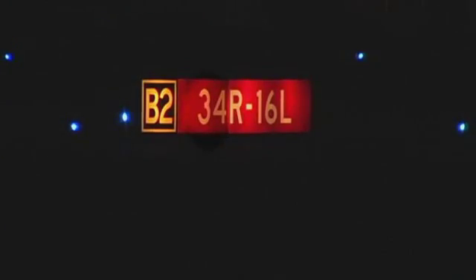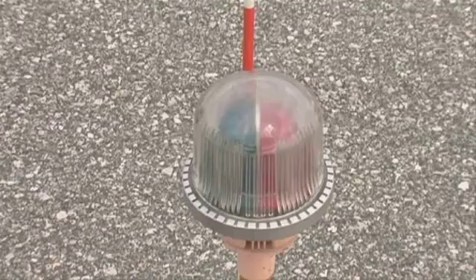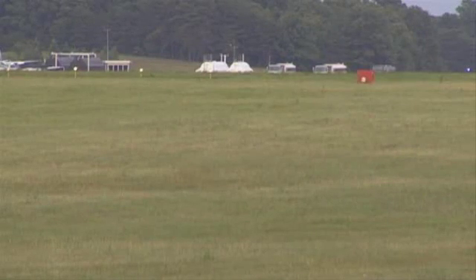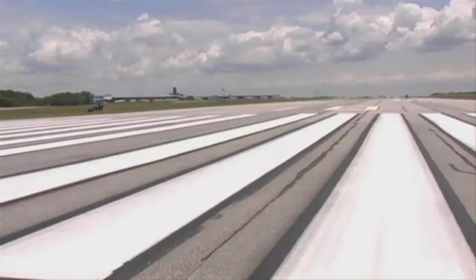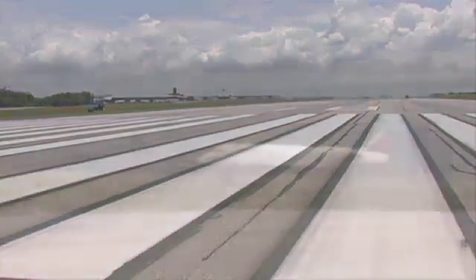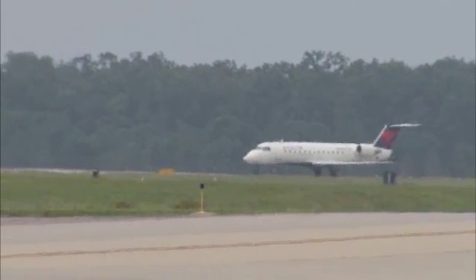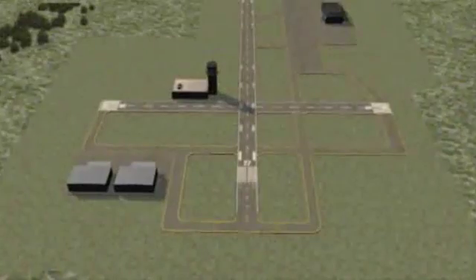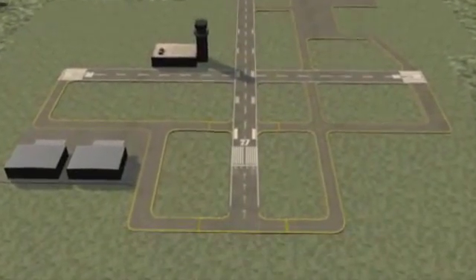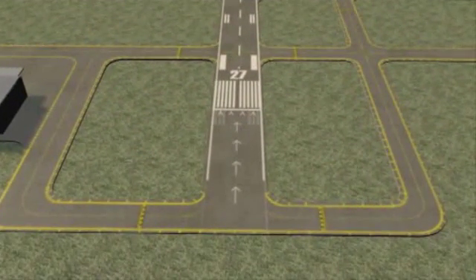Runway holding position signs are always red and white and illuminated at night. The ends of most runways are also marked with green and red threshold lights — green facing the arrival direction, and red facing the takeoff direction. High-intensity white strobe lights, called runway end identification lights, identify the approaching runway threshold. Runways used by jet aircraft will have threshold markings consisting of 4 to 16 broad white stripes, depending on the width of the runway. Part of the runway may be unavailable for aircraft landings but available for takeoff or rollout when landing in the opposite direction. In this case, the runway is said to have a displaced threshold. A displaced threshold is marked by a solid white threshold bar across the runway that shows where the landing portion of the runway begins.